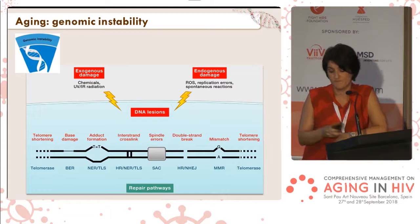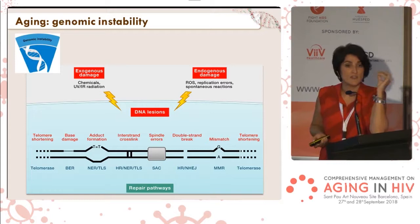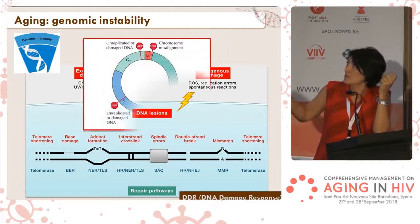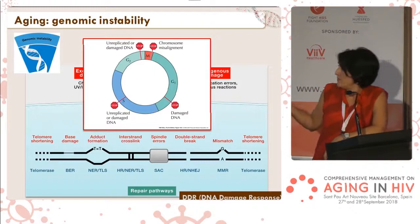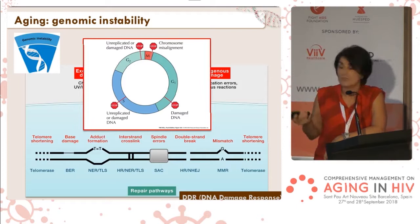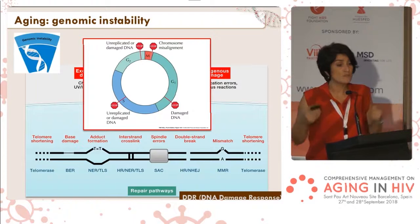Every cell in your organism gets between 10 and 50 double-strand breaks every day. Fortunately, cells have a lot of repair processes to cope with all these breaks. What the cell does is to start the DNA damage response, in which it first stops the cell from progressing, from dividing. The cell stops in one of the phases of the cell cycle, and then a lot of DNA repair proteins are recruited to the DSB site to be repaired.